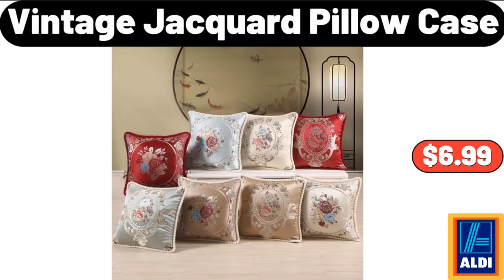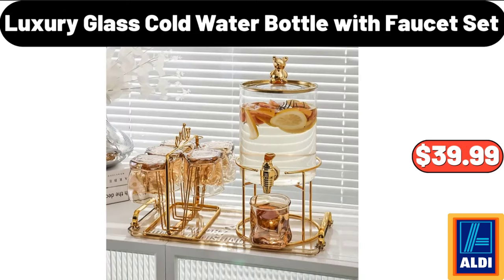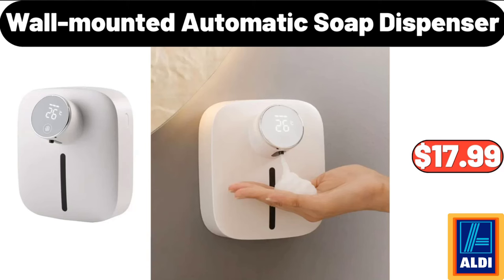Vintage Jacquard Pillow Case, $6.99. Luxury Glass Cold Water Bottle With Faucet Set, $39.99. Wall Mounted Automatic Soap Dispenser, $17.99.